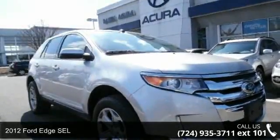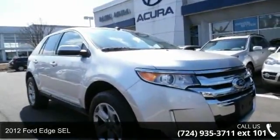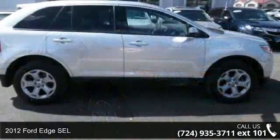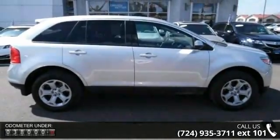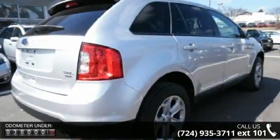Check out this 2012 Ford Edge SEL. This may be the set of wheels you've been looking for. This vehicle comes with a reliable 6-cylinder engine connected to a smooth shifting automatic transmission.